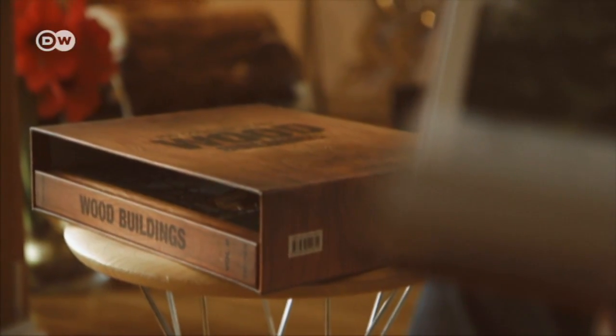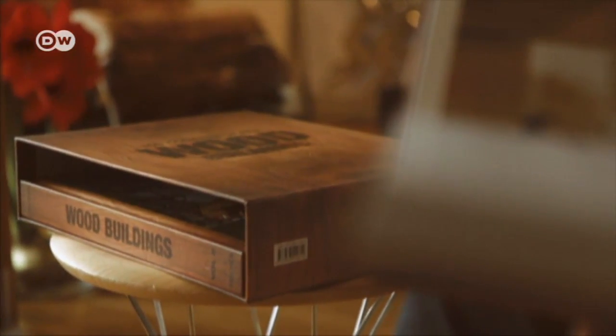Ironically, this timeless material seems to be enjoying a renaissance in modern architecture. Writer Philip Giudidio explores this in his illustrated book Wood Buildings. There are many different ways to use wood, and it's used all over the world. There are examples from many different countries and many different types of building — public, private, residential, business.